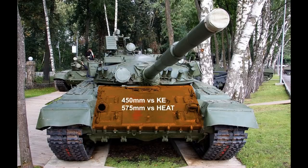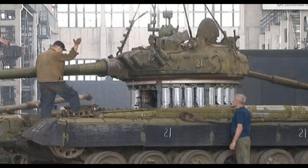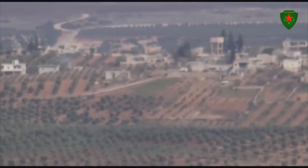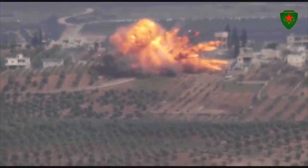The T-80B has 500mm against kinetic energy and 650mm against HEAT on the turret, and 450mm against kinetic energy and 575mm against HEAT on the hull. Unlike the Leopard 2, the T-80B has no safe ammo rack. Most ammo is stored in the autoloader at the bottom of the hull under the turret. It also has extra storage in the turret, but crews are advised not to use it since it is unprotected — if struck, the ammo will also lead to a catastrophic explosion.